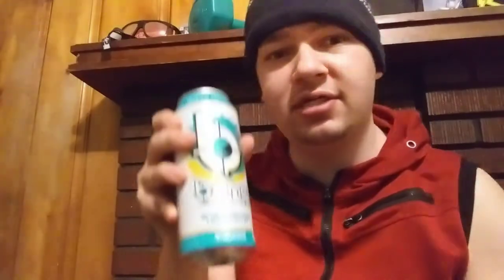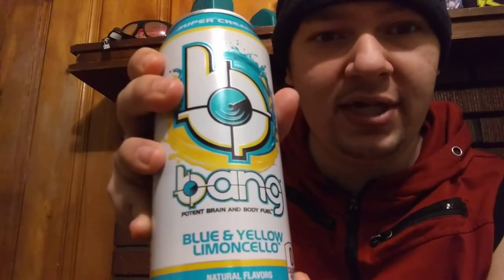It is delicious, and if you guys like very unique and very tasty energy drinks, you should check this one out — Blue and Yellow Limoncello. They're only selling it at Walmart right now, so if you guys want to check it out, go to Walmart and grab one.